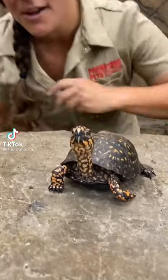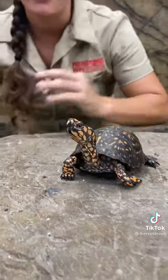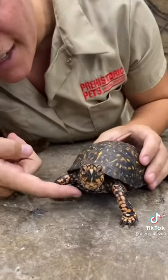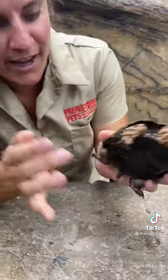This guy is called an eastern box turtle. What's really fun about these box turtles is that whenever they're feeling intimidated or scared, they'll actually just put their whole bodies right inside. See this little flap right here? He's obviously not scared at all, but it'll actually close up all the way in the front and the back so they're fully protected.